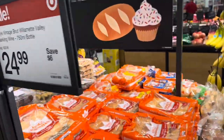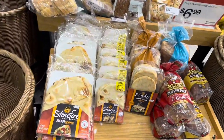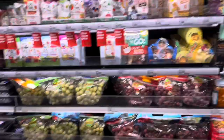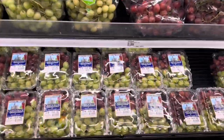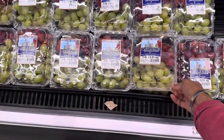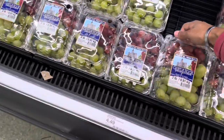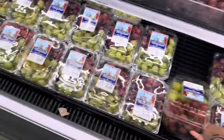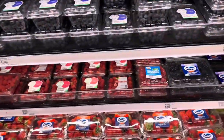Their fruit looks pretty good — the grapes don't look bad. It's $5.99 for a two-pound package, or $4.49 for another size, and $2.99 by the pound. Their strawberries are $3.19 for the small pack and $5.79 for the big one.